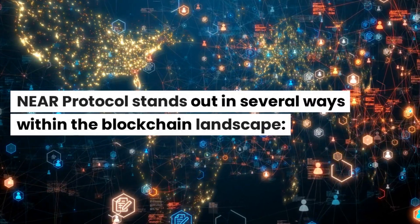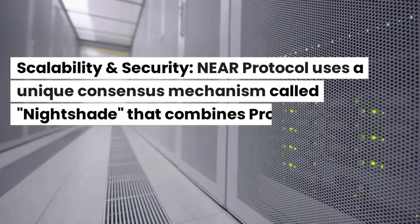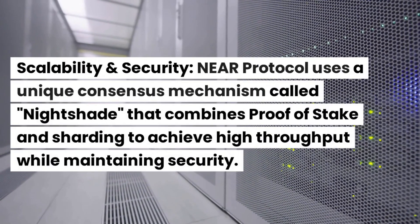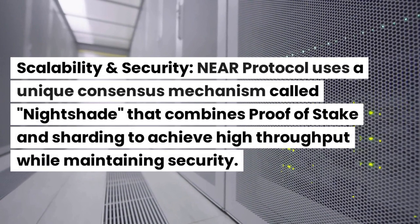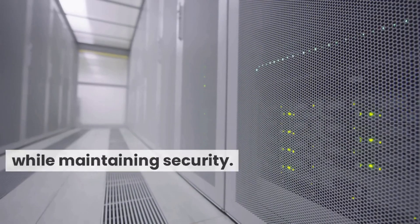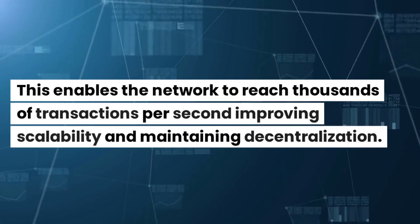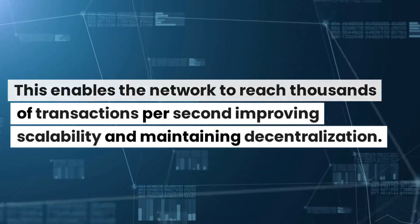Near Protocol stands out in several ways within the blockchain landscape. In terms of scalability and security, Near Protocol uses a unique consensus mechanism called Nightshade that combines proof-of-stake and sharding to achieve high throughput while maintaining security. This enables the network to reach thousands of transactions per second, improving scalability and maintaining decentralization.